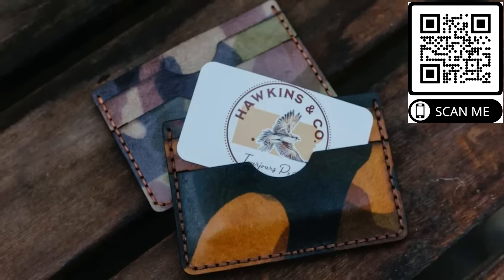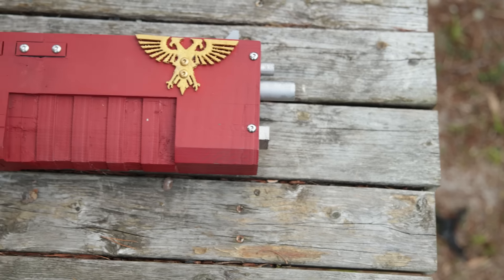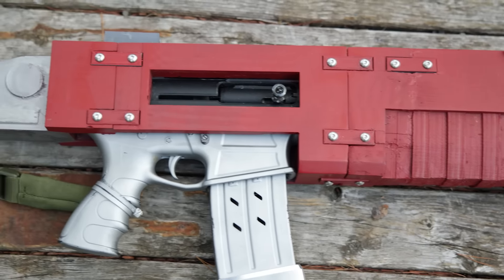Now on to the show. Today we're going to break down the Bolter: why it exists, how my Bolter performs against the tissues of various Xenos, and finally how I built it and how you can get your very own.